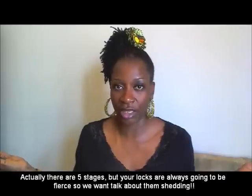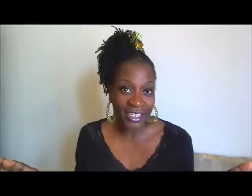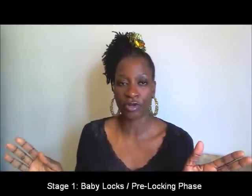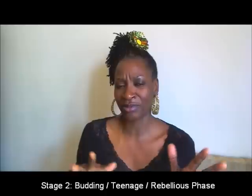There are four stages. The baby stage — that's the newborn stage — when your lock is not locking yet; it's the pre-locking stage. Then there's the sprouting or teenage stage where your hair is beginning to lock. Then there's the mature stage where your hair starts settling. And then there's the elder stage where your hair condenses and it's been locked for years.